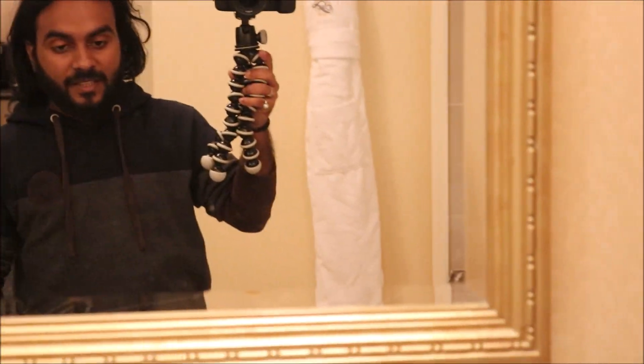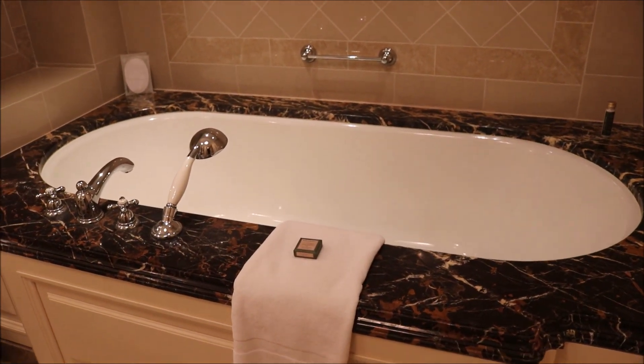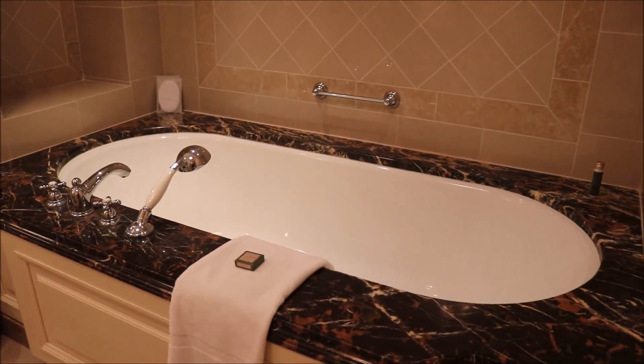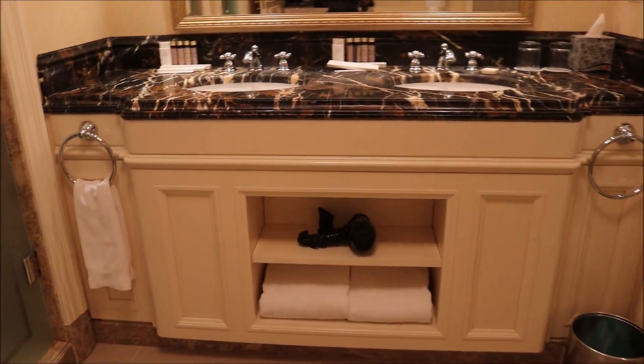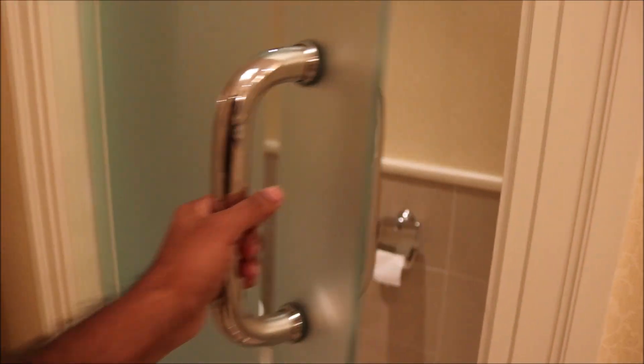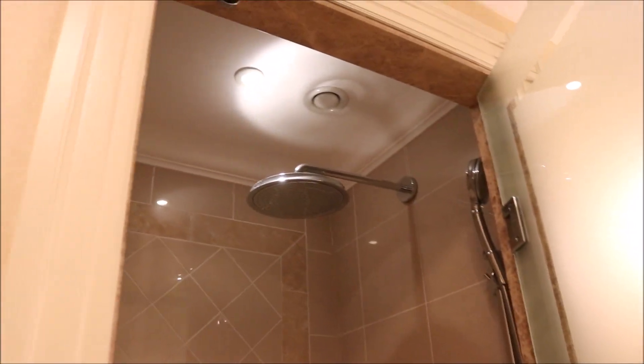I was tired so I'm shooting this the next morning. This is the washroom — a pretty big washroom. You could call it a jacuzzi, but it's more of a bathtub. Here you get a dryer and extra towels, here's where you do your business, and over here is a big shower.